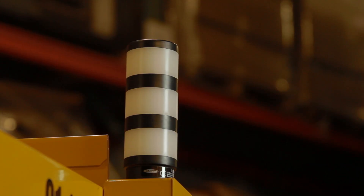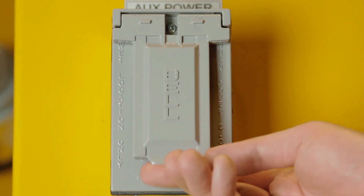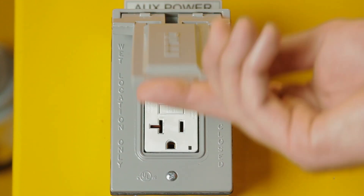Convenience features include a three-beacon light that indicates engine, burner, and fuel status. Also, a 120-volt outlet provides external power.